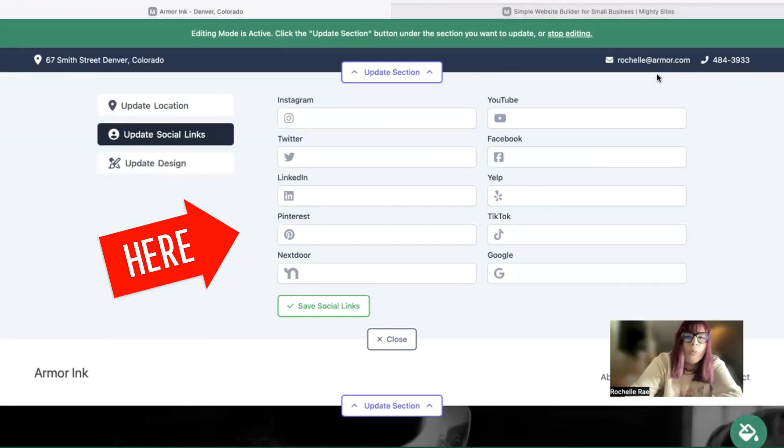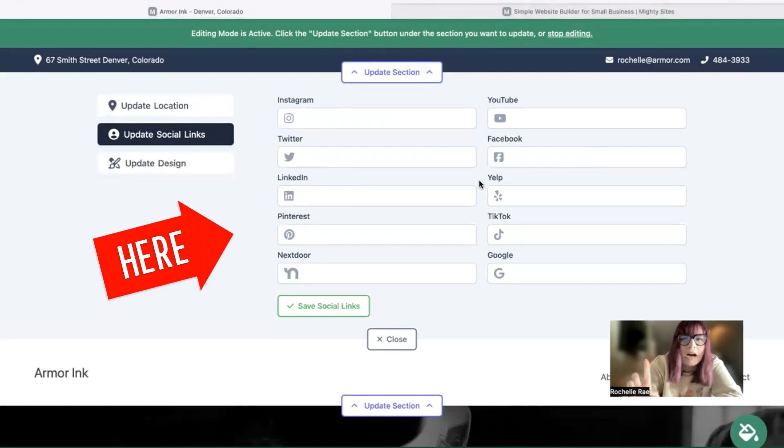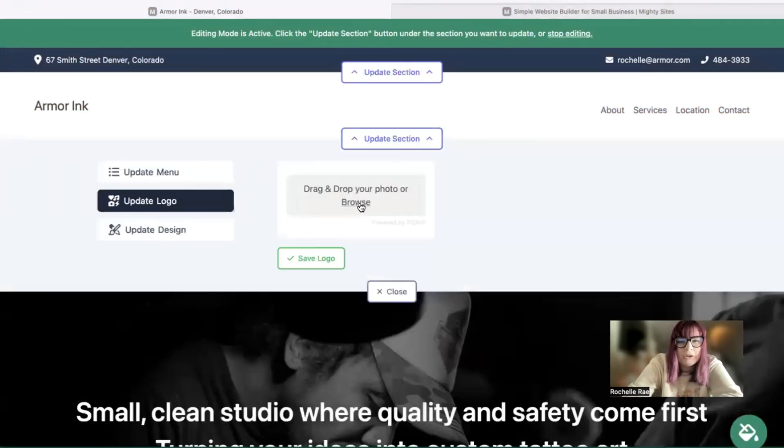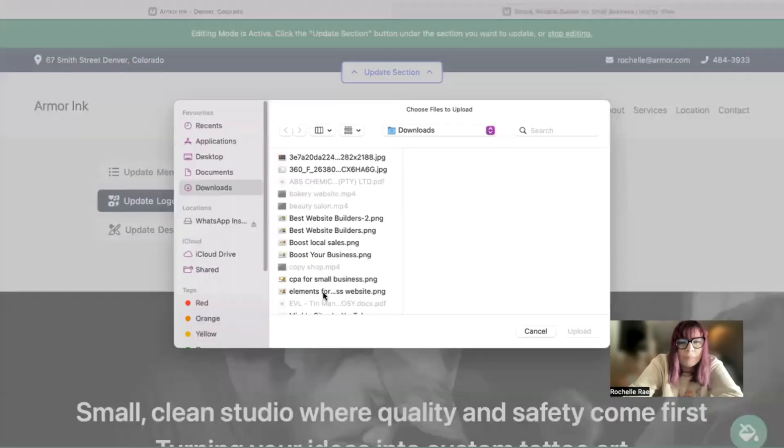Underneath, the Update Social Links section is where you can put in the various social media platforms your business is active on. Once you put the links in, the icons will be displayed at the top as well as at the bottom of your Mighty Sites website, so your customers can give you a follow and get some engagement going.